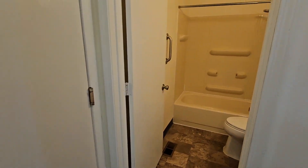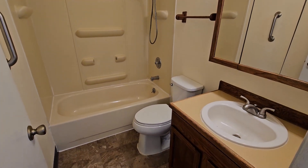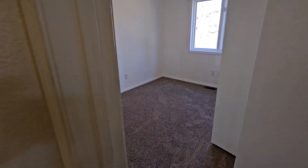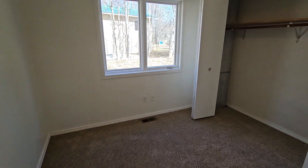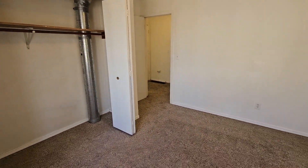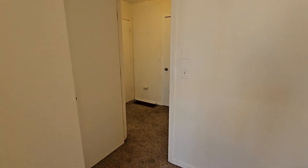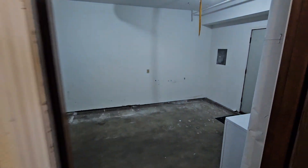Downstairs there's a full bath. Bedroom number two is also down here. The carpet is in good shape — no stains, just a little bit of wear here and there, but nothing that looks beat up. No funky smells either.